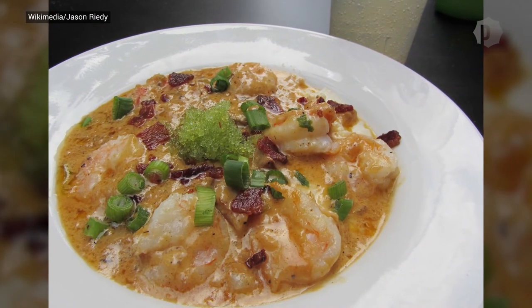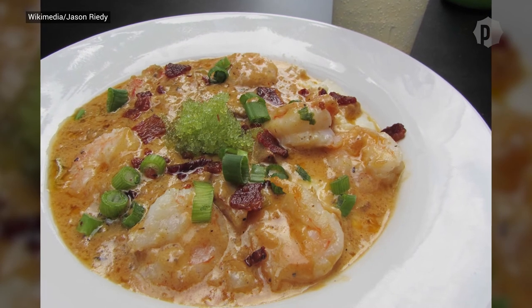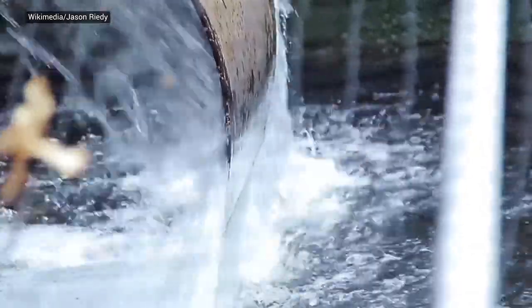So next time you're looking for some salmon to cook or ordering shrimp and grits for dinner, take a quick look to make sure you are choosing the sustainable option.